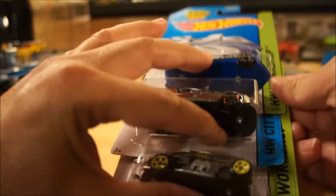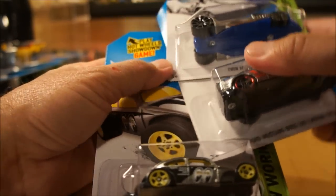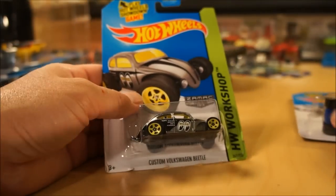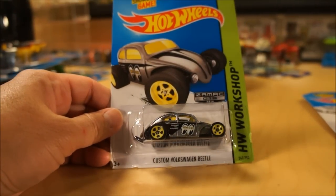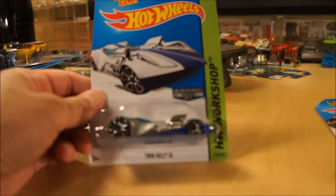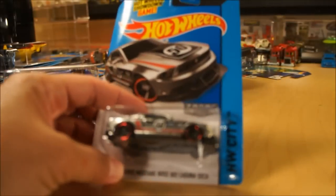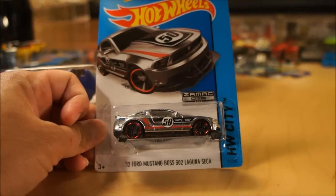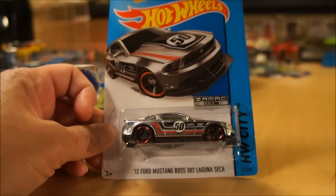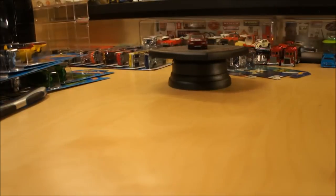The last Hot Wheels I want to show you, which have been on my radar for a while, is the Q-Case — the Walmart Q-Case. Included in that is the next set of Zamac. Zamac number 16 is the custom Volkswagen Beetle. Number 17 is the Twin Mill 3. And finally, number 18 — for the Mustang guys out there — the 2012 Ford Mustang Boss 302 Laguna Seca. So those are the 2014 Q-Case Zamac.